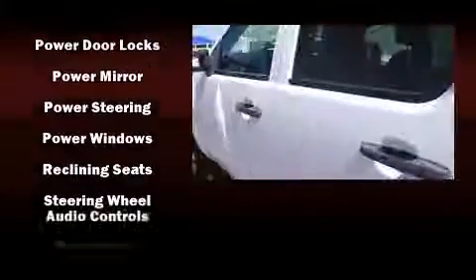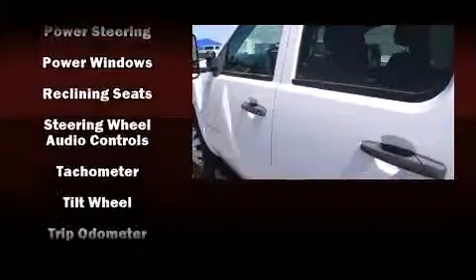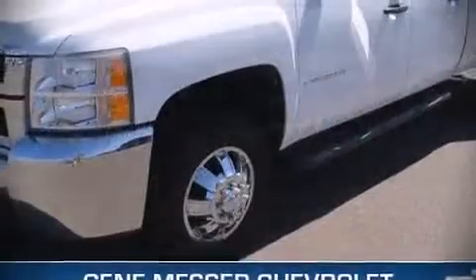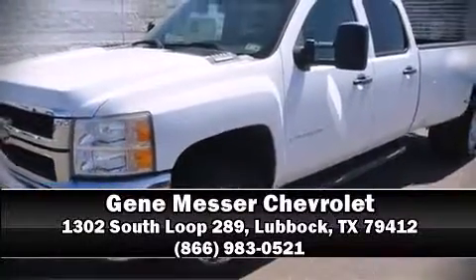It also arrives with a Carfax history report providing you peace of mind with detailed information. Our experienced sales staff is eager to share its knowledge and enthusiasm with you. Stop by our dealership or give us a call for more information. We'll see you next time.